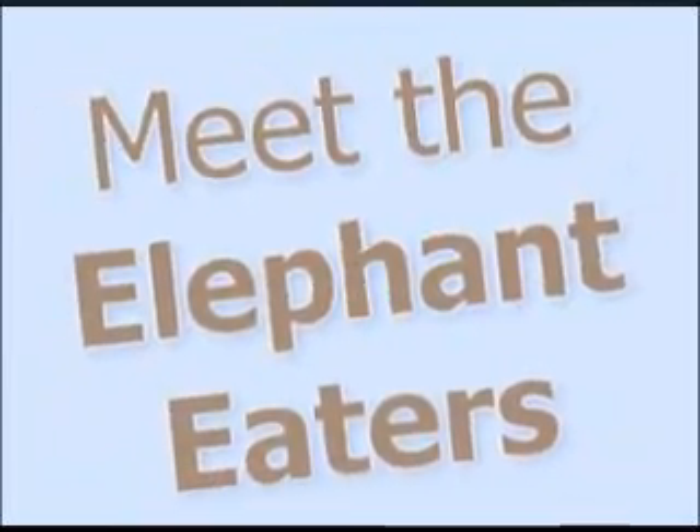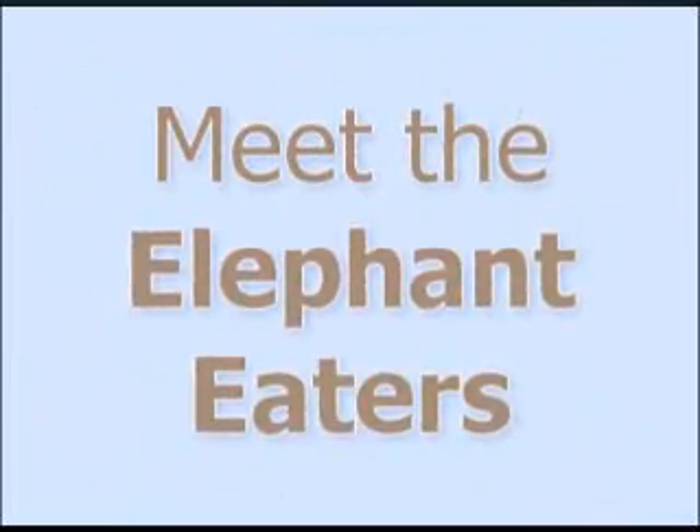We need to become a new breed of elephant eaters. So why is it so hard to make IT change happen in complex environments?